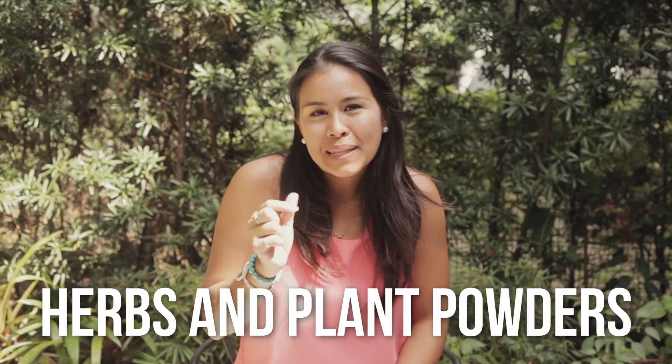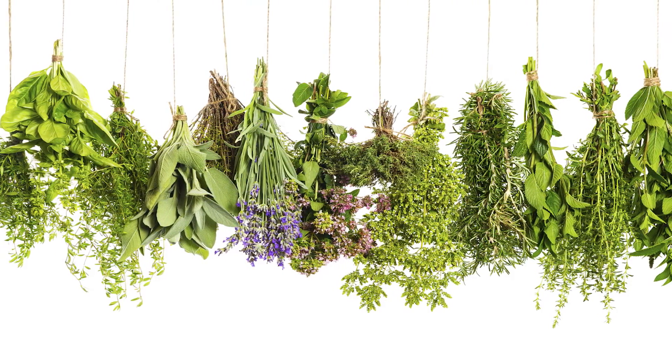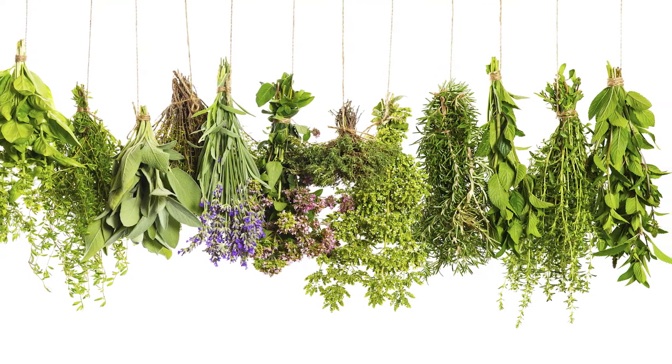Number five: herbs and plant powders. Spirulina, basil, and ginseng are great for anything related to low energy — so stress, adrenal fatigue, thyroid issues. These will help to naturally boost your energy, deal with these issues, and sustain you throughout the day.